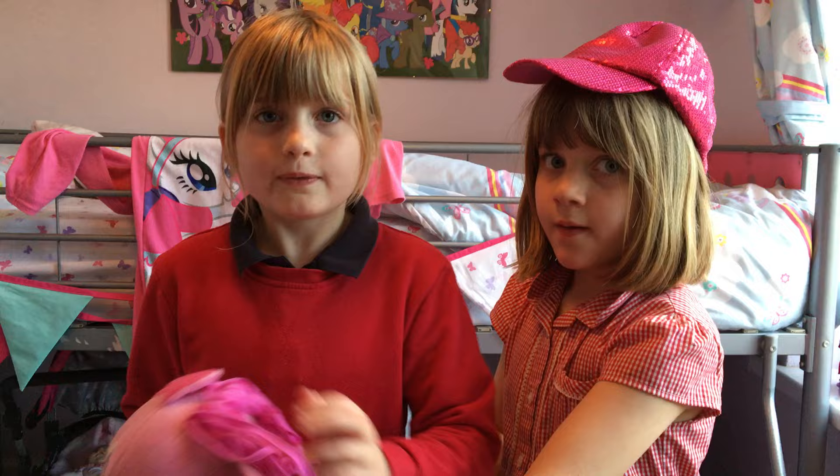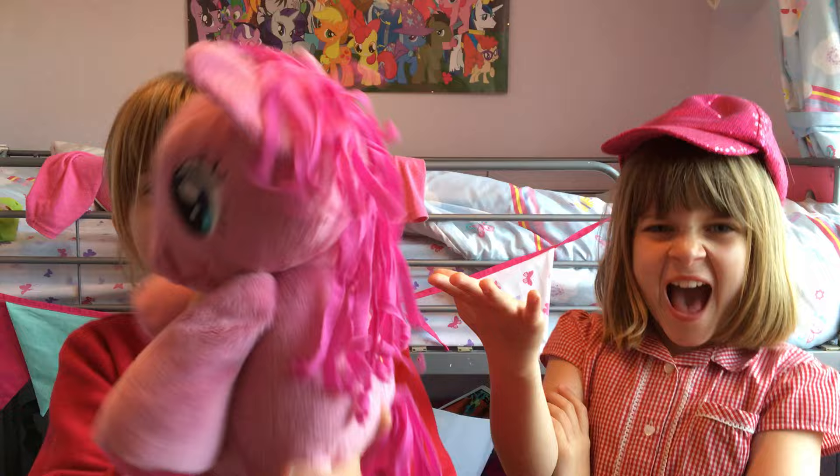Hello and welcome to another episode of Daisy and Molly's vlogs! We're going to be showing you My Little Ponies and Minecraft, and we're just going to start because we've got the newest member to our filming. Every video now we're gonna have Pinkie Pie!